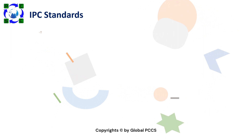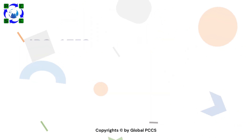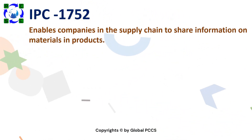There are 30-plus standards published till now. Scan the QR below to know all the standards published by IPC. One of these standards is IPC-1752, which enables companies in the supply chain to share information on materials and products.